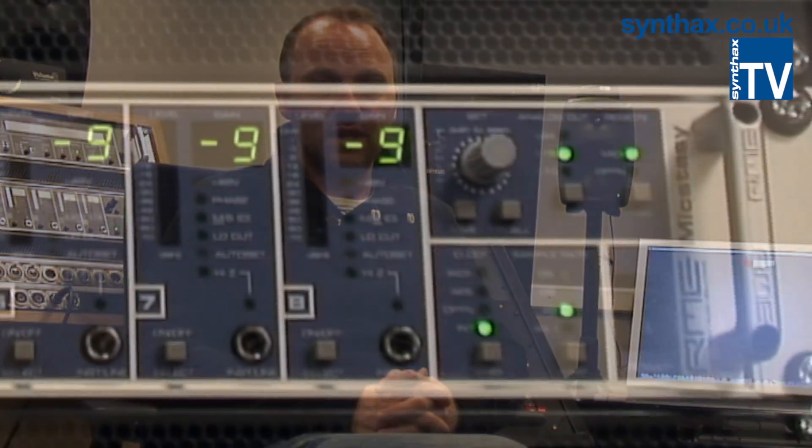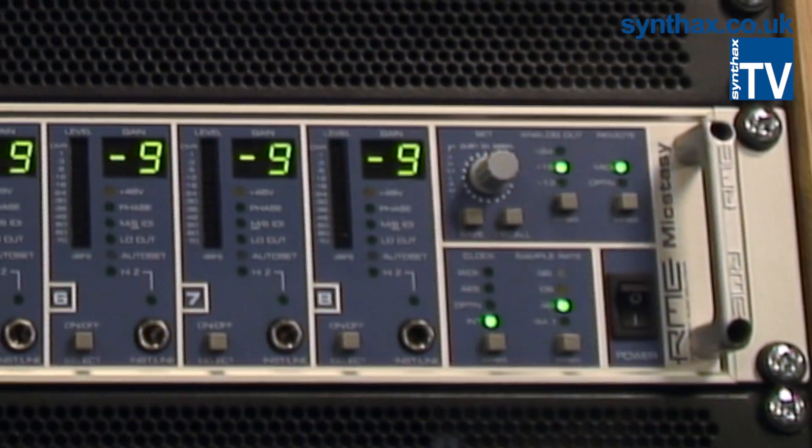We've just recently had the postgraduate facility upgraded. We previously had a Pro Tools HD system, and we've replaced that now with a MADI system based on the 32-channel converter. We've had quite a significant improvement in sound quality, particularly in terms of the stereo imaging, and some of the detail within that image has been much more pronounced.